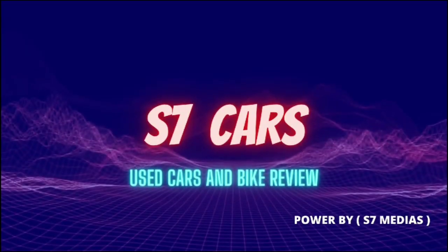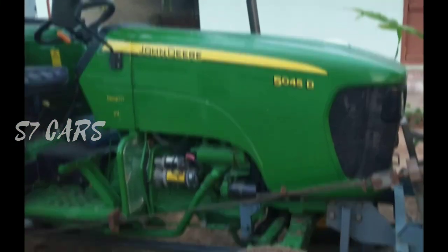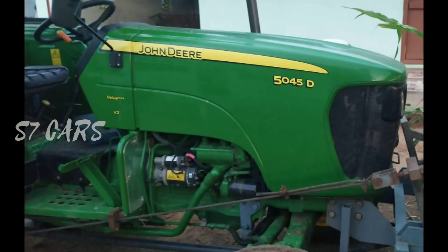This is our S7carts channel. You can see our S7carts channel here. You can click on the subscribe button, and also click on the bell icon to change the notification settings. You can see all the notifications on our channel.